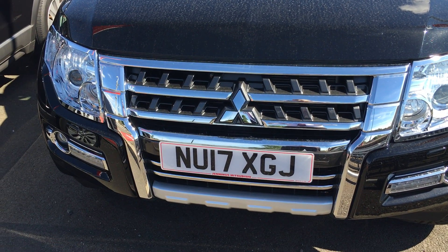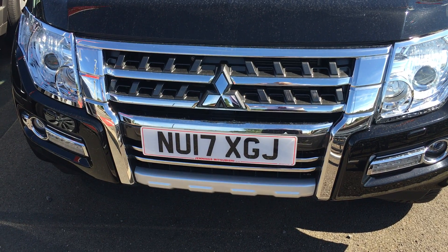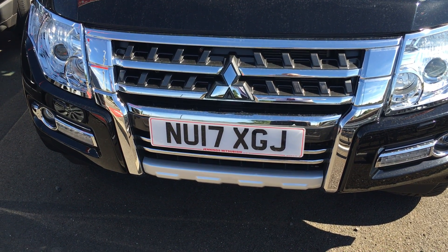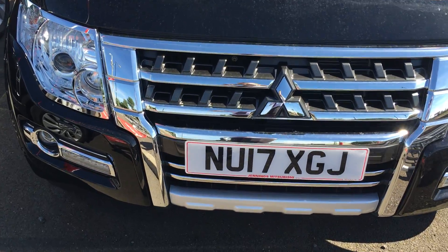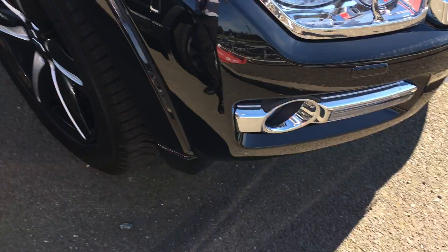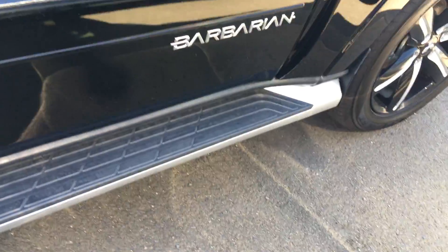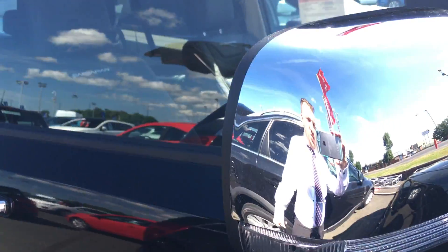Welcome to Middlesbrough Mitsubishi. Here we have a black short wheelbase Mitsubishi Shogun Barbarian, 17 plate, with chrome front grille and chrome spotlights, fitted with side steps, a Barbarian badge, 20 inch two tone alloys, chrome mirrors, and chrome door handles.